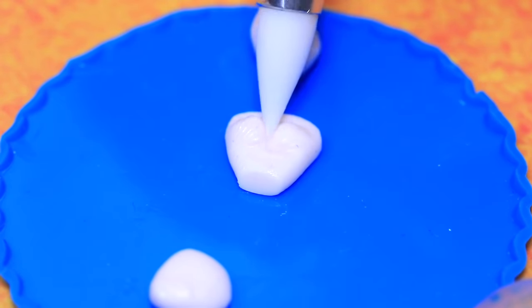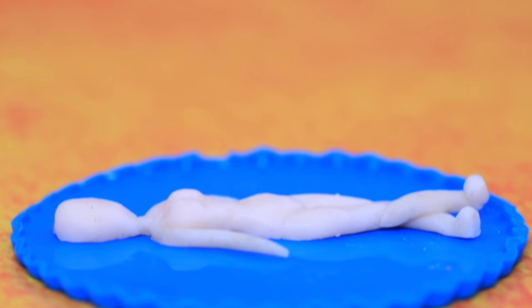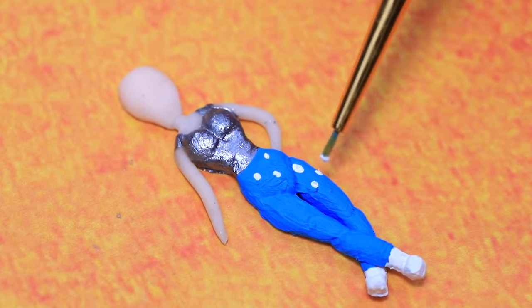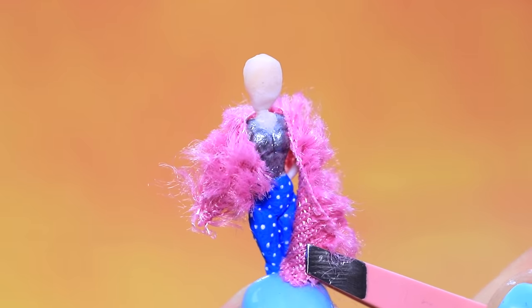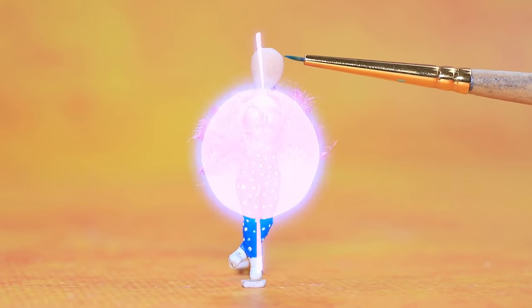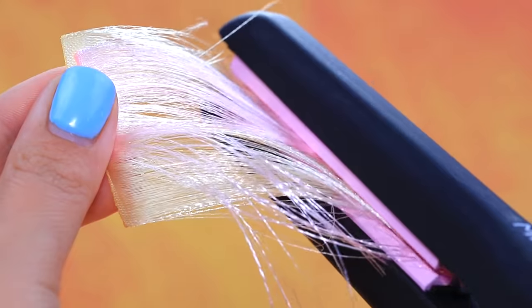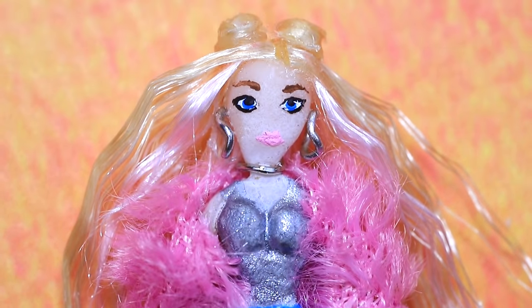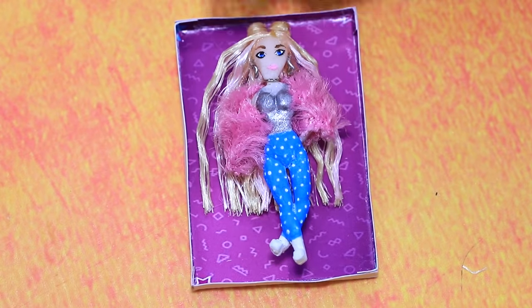A piece of modeling clay turns into a doll. Put a corset and blue polka dot jeans on her, with a fluffy coat around her shoulders. Curl ribbons to make hair — what a stylish doll! There's a special box prepared for her.